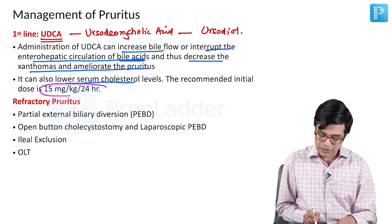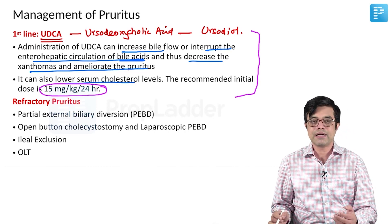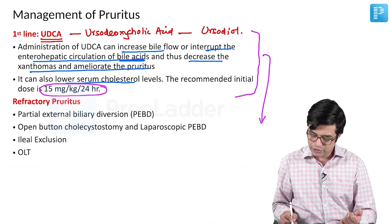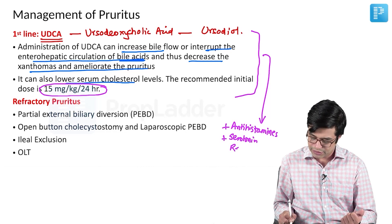The recommended dose is 15 mg per kg per day. Many patients on UDCA also benefit because sometimes histamine or serotonin may also be involved in some of these patients. You can consider combining them with either antihistamines, or because serotonin is also implicated, selective serotonin reuptake inhibitors.